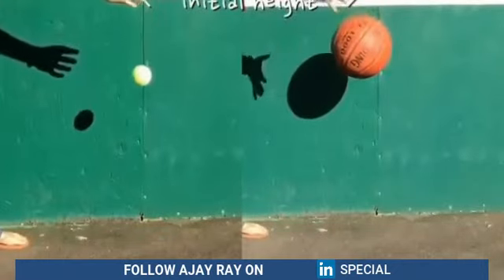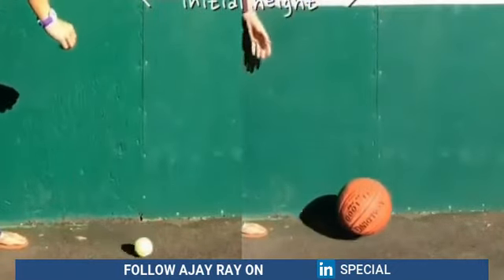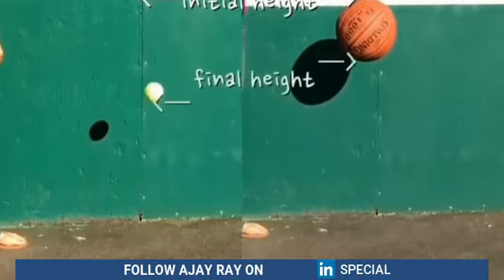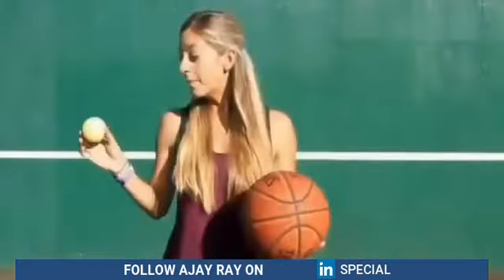As the balls hit the ground, some energy goes into heating up the ground and some goes into heating the ball. Because that energy left the ball system, you can't get back up to the same height. But when you combine them, the tennis ball goes higher than its dropped height.